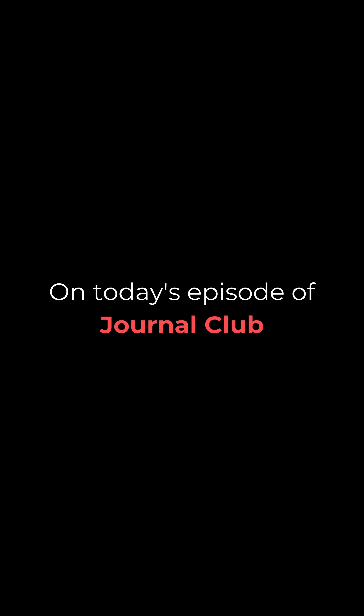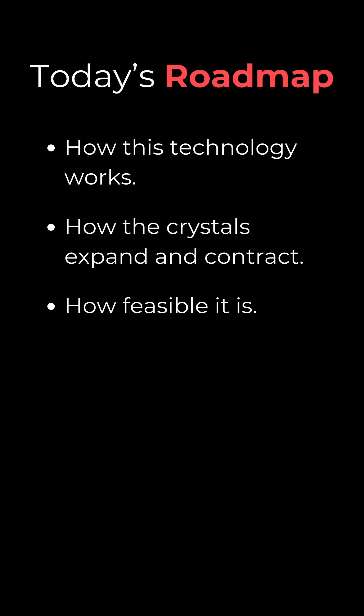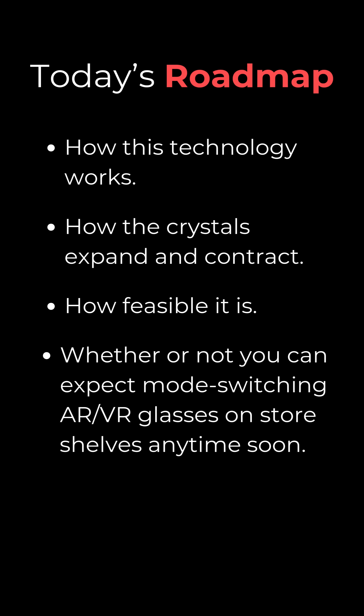On today's episode of Journal Club, we're going to explore how this technology works — how the crystals expand and contract like springs, creating a liquid film that is able to act as the backdrop of a digital display. We'll walk through not only how this technology works, but how feasible it is and whether or not you can expect mode-switching AR-VR glasses on store shelves anytime soon.